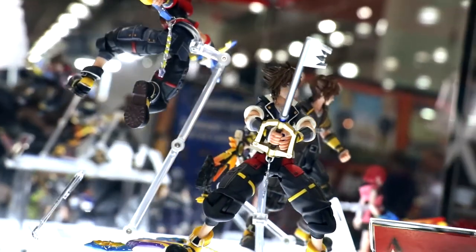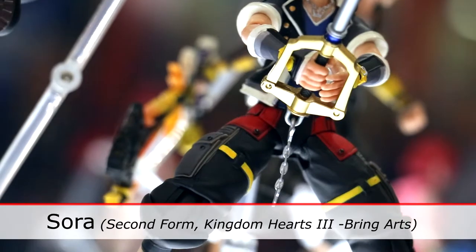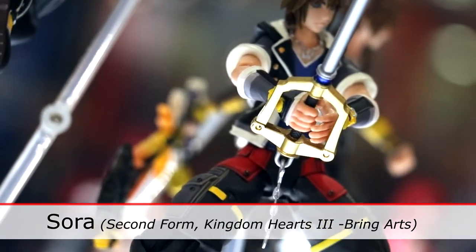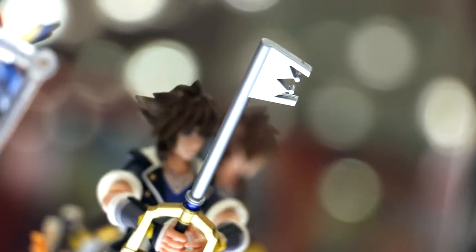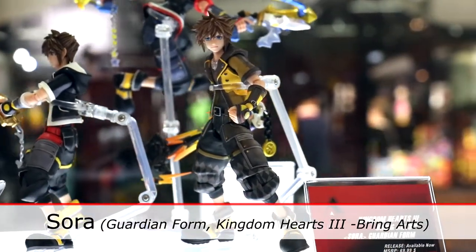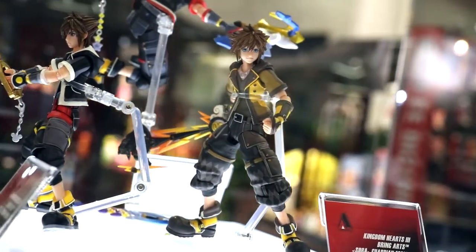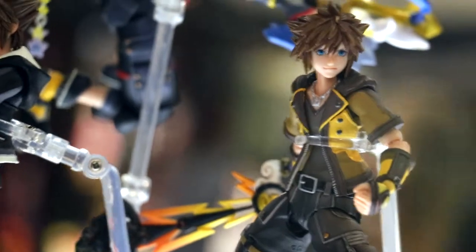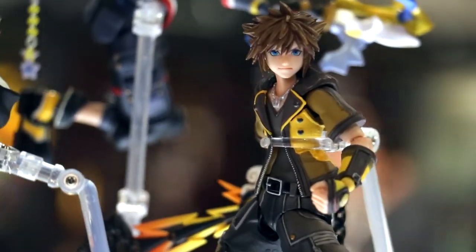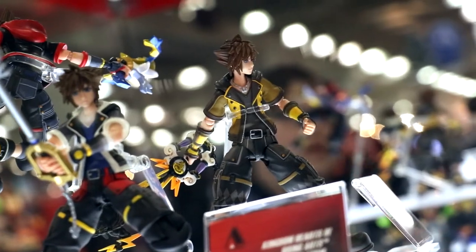On top here we have three different versions of Sora. From this angle you can see his second form, how you see him in the beginning of the game. Then he'll move on to his guardian form. The next place you go to is the Hercules world, and you'll be getting this keyblade and outfit later down the line. That's one of the first series — it's our East Sora exclusive and event exclusive.